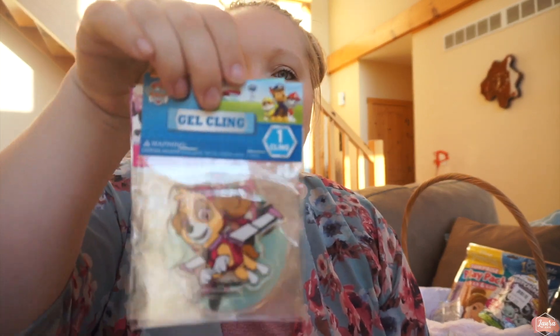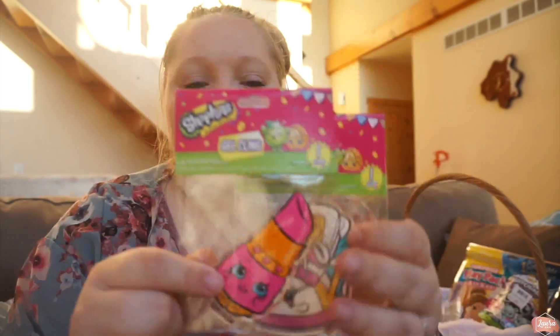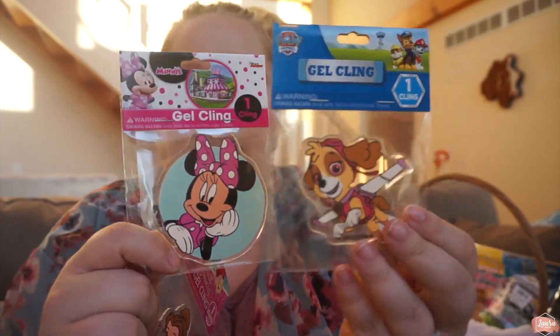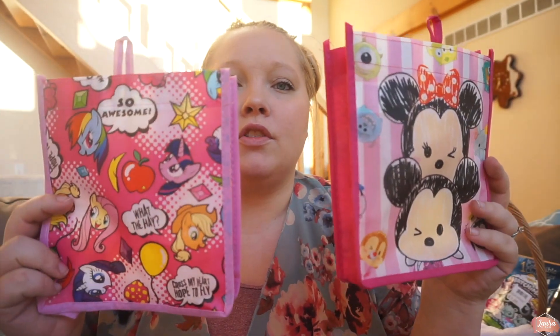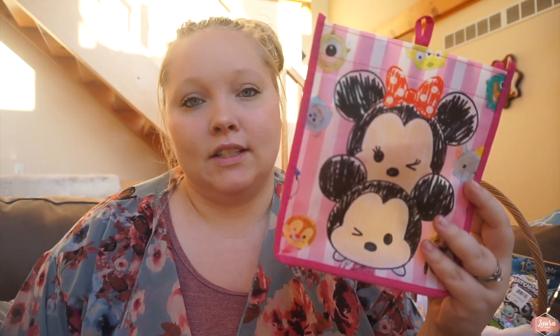The next thing they're both getting is gel window clings. The apartment we're about to move to has a lot of windows so it'll be perfect. Aubrey's getting Belle and two Shopkins ones, and Madeline is also getting Belle plus Minnie and Skye. Then I found these really cute Minnie tote bags — Aubrey's getting My Little Pony and Madeline's getting a cute Disney Zoom Zoom one.